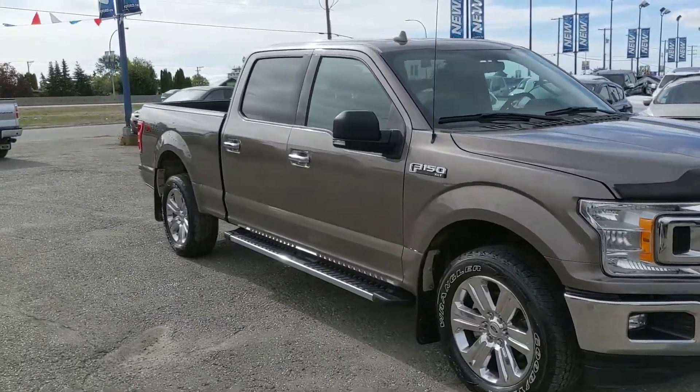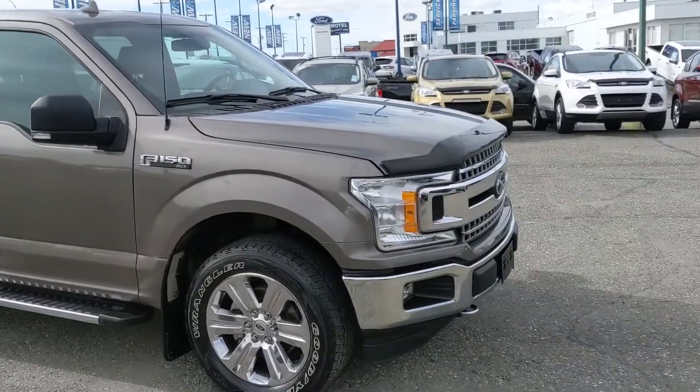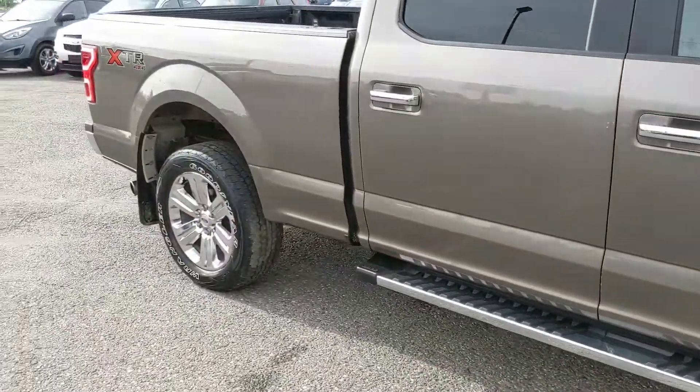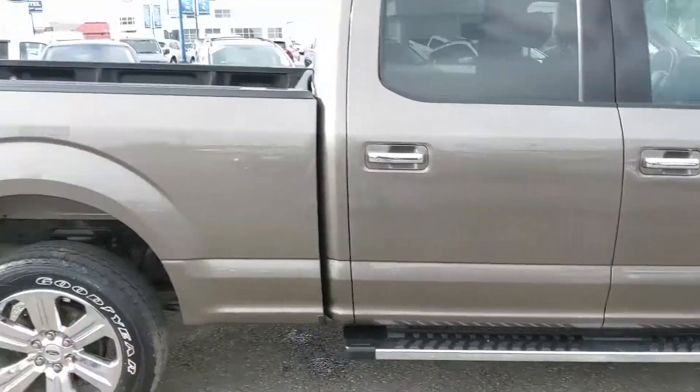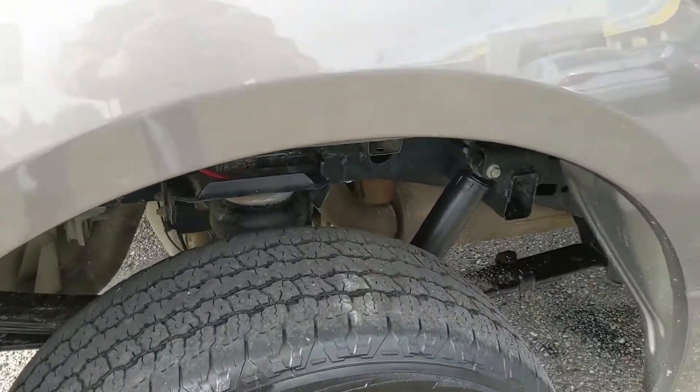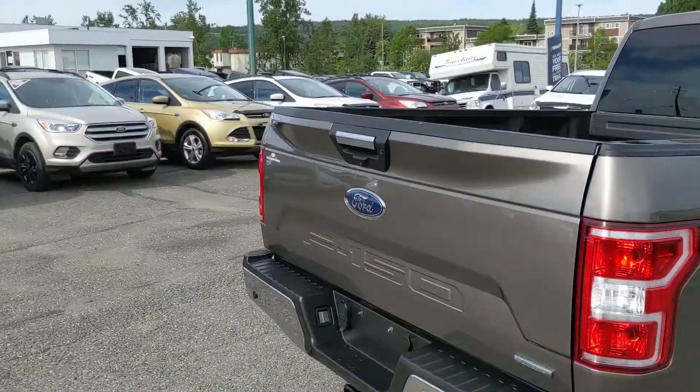It provides plenty of power for towing, hauling, and 4x4ing, with great fuel efficiency as well. It comes with a bug deflector up front, heavy-duty mud flaps on the front and rear tires, and running boards down below — some nice exterior accessories. It does also have airbag suspension installed.